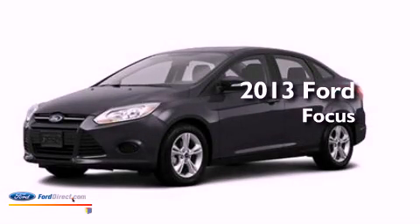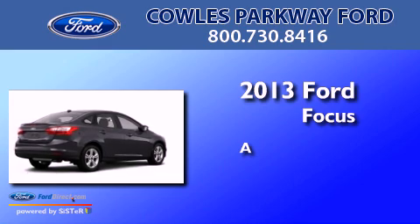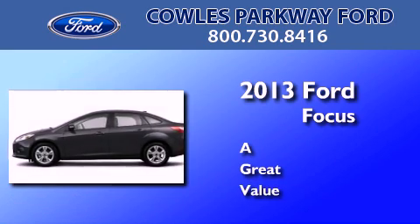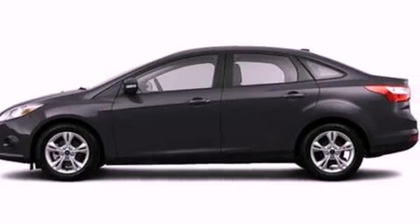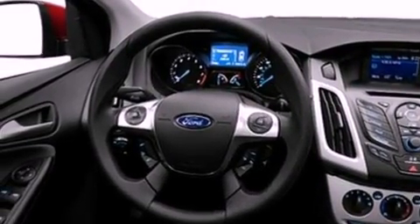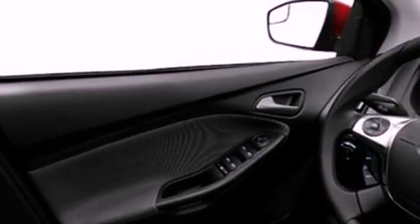This is a brand new 2013 Ford Focus. Its top features include a multi-link rear suspension, a speed sensitive volume control system, aluminum wheels, and traction control and stability control systems.